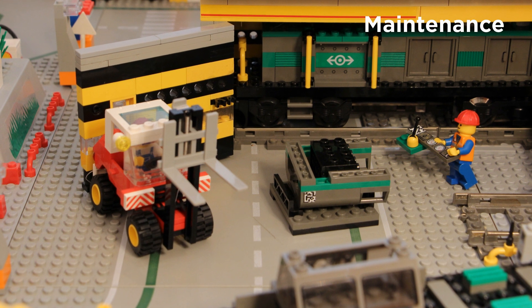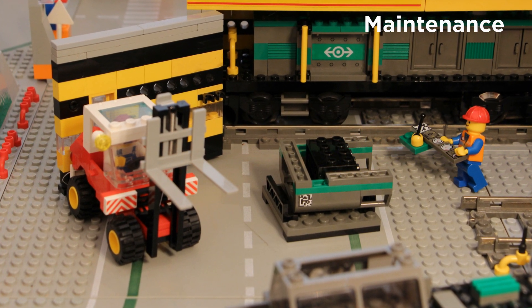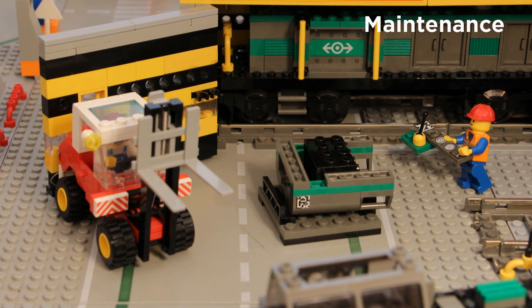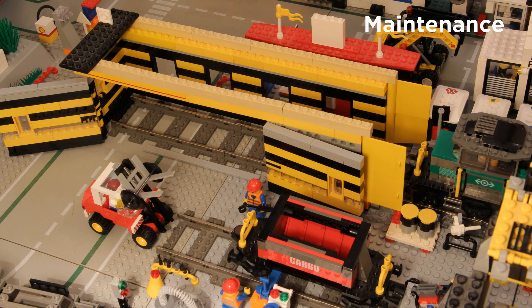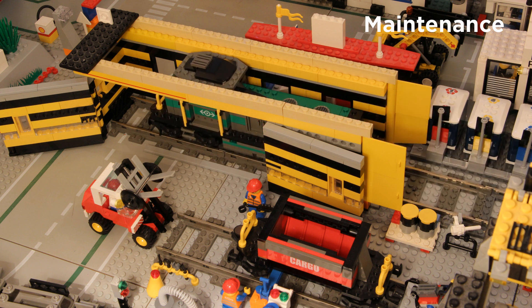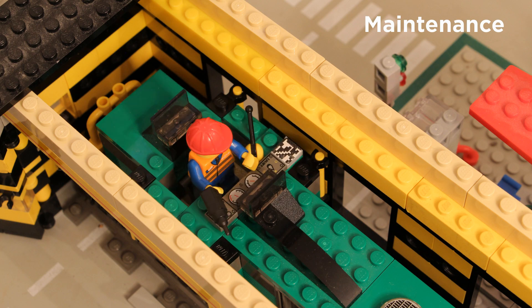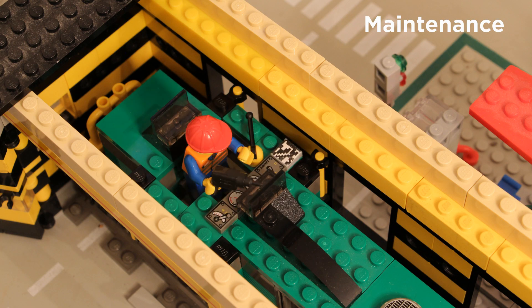The components are awaiting the arrival of the locomotive, all uniquely identified by the GS1 standards, ready for use in the maintenance of the locomotive. Now the locomotive pulls into the light maintenance depot just in time for maintenance service, with predictive maintenance capabilities supported by the EPCIS standard.